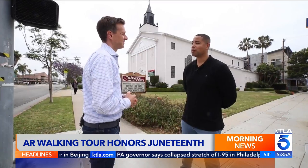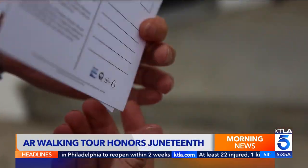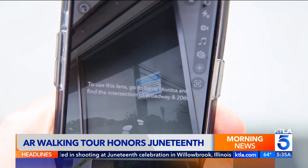I think it's critical because so many people don't know the history of their own local communities. To access the tour, you scan a QR code or open the Snapchat app and look for the lens, which is being released to honor Juneteenth.